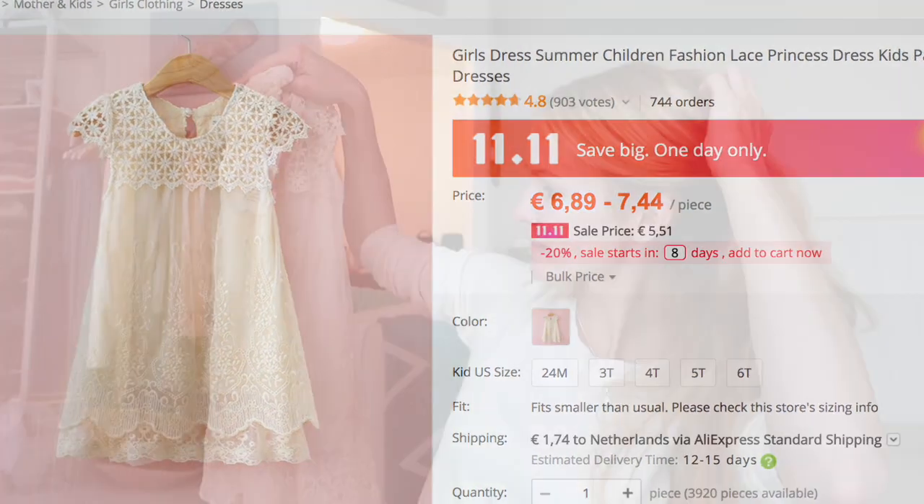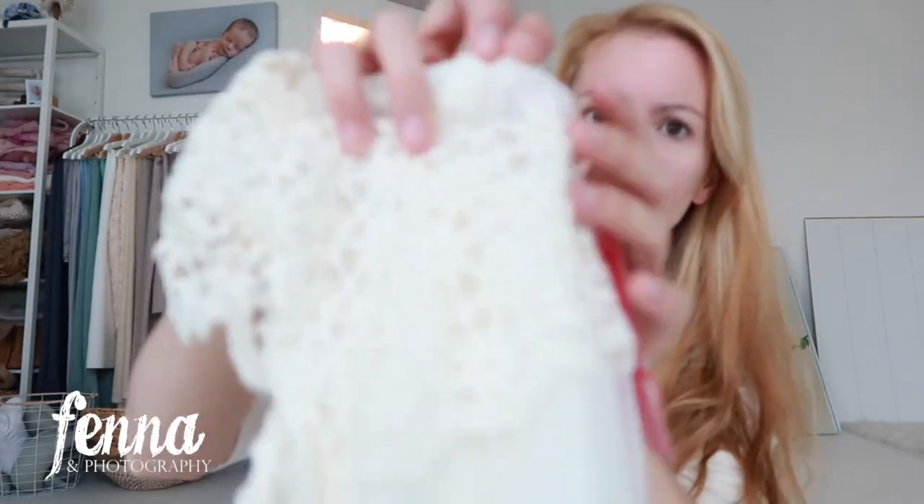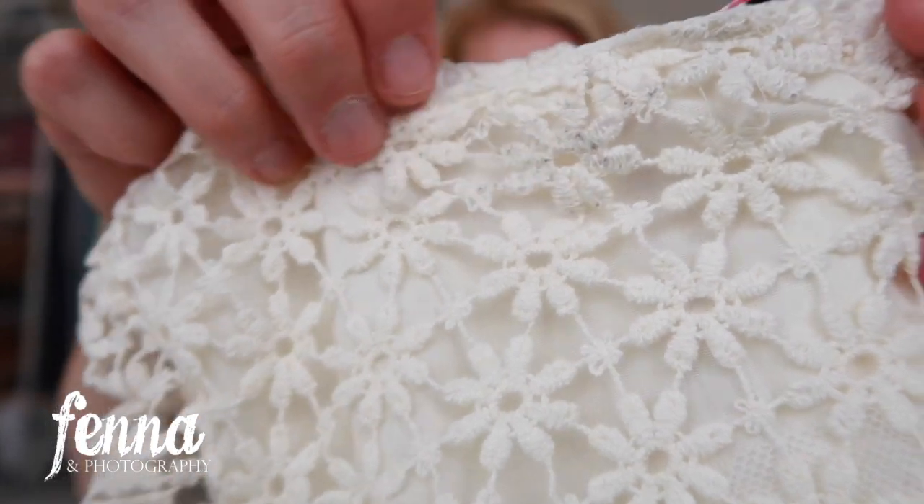The cool thing with this dress is that a two-year-old can wear it and it'll be quite long, but during a photo session they don't really have to walk around. Even a four-year-old or a six or seven-year-old might still be able to wear it — it'll get shorter, so maybe they'd wear leggings underneath. There's also something that looks a little dirty here; I hope I can wash it out. I might order this in a smaller size as well.